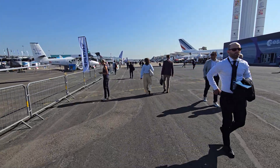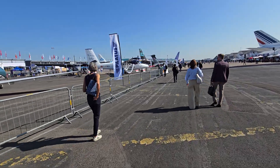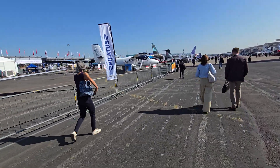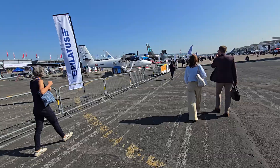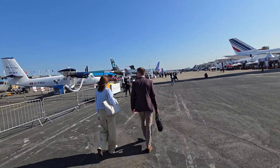It hasn't changed much since Sunday. The KLM airplane is still here, and the E2 that you see here will be flying later.